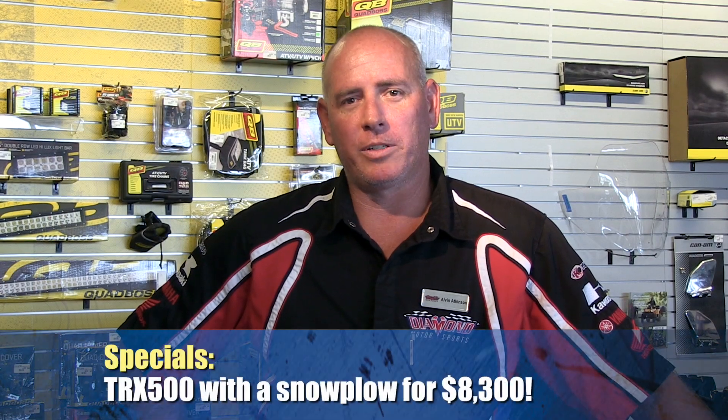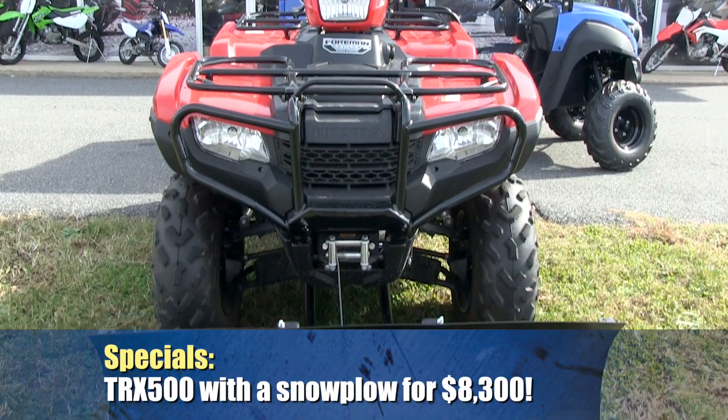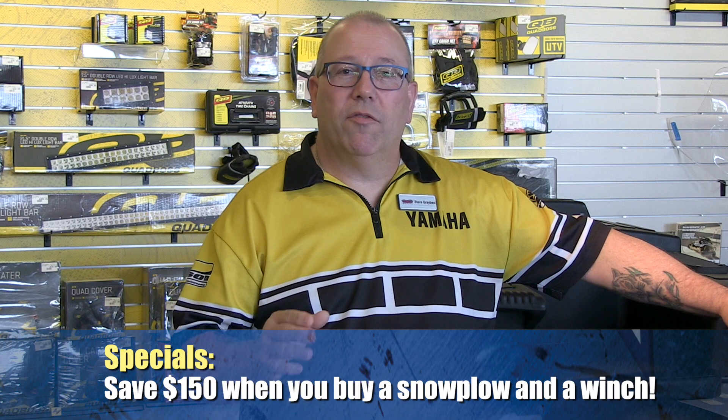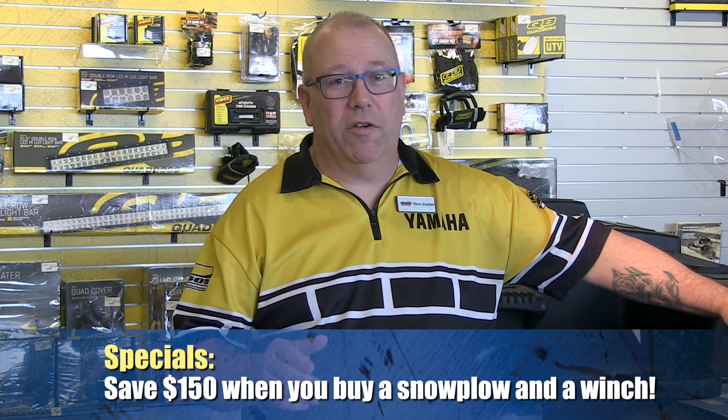You can buy a TRX 500 right now with a snowplow already installed for $8,300 and take care of that snow in a jiffy. We have a special this month on plows and winches. If you buy a plow and a winch from me, you'll save $150, and folks, it may not seem like it today, but winter is coming.